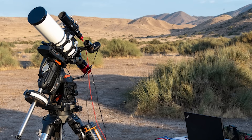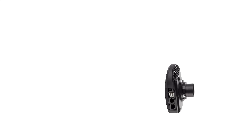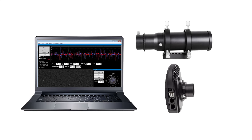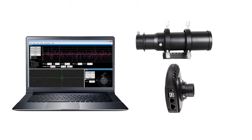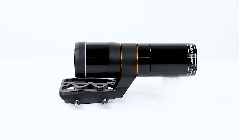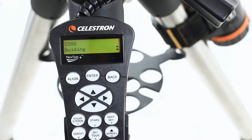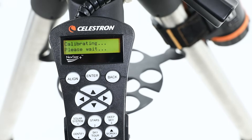Before StarSense Autoguider, adding autoguiding to your mount was complex and expensive. You'd need an autoguiding camera, a guide scope, plus an external computer running specialized software. You'd also need to configure your system manually and sometimes even identify the guide star to use in the software. StarSense Autoguider is an all-in-one solution — using an onboard computer and automating the process, it gets the entire job done with the press of a button. And there's no need to select guide stars manually; the StarSense Autoguider uses all the stars in its field of view for guiding.